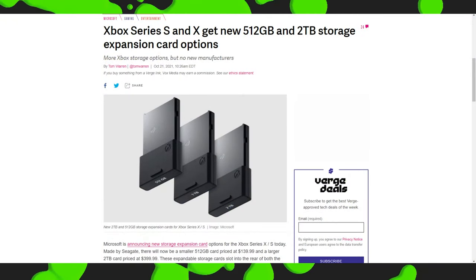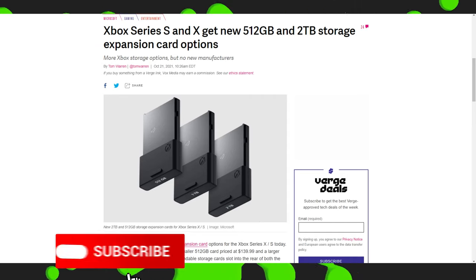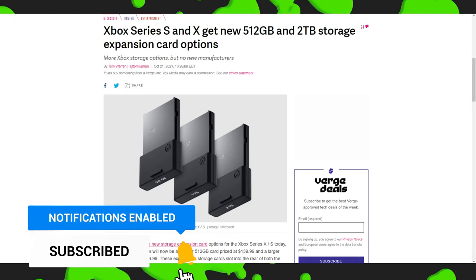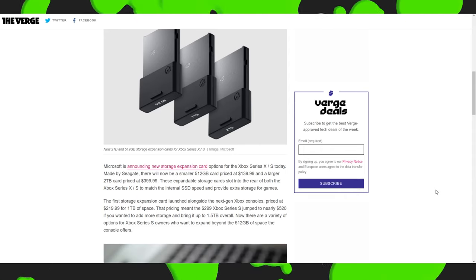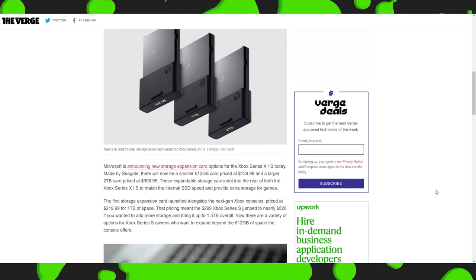This article comes to us from TheVerge.com: Xbox Series S and X get new 512GB and 2TB storage expansion card options. We get more storage options, but no new manufacturers. Made by Seagate, there will be a 512GB card priced at $140, and a larger 2TB card priced at $400.